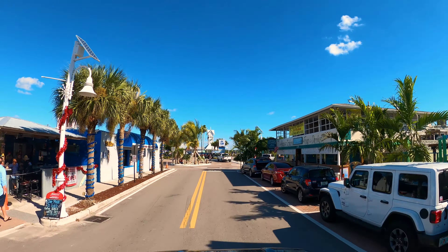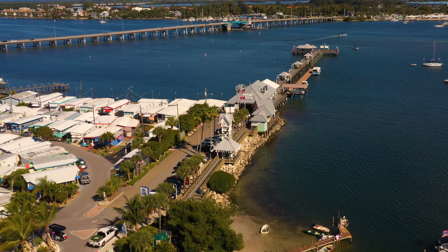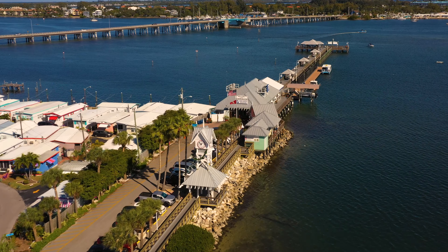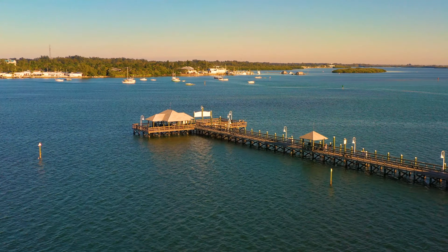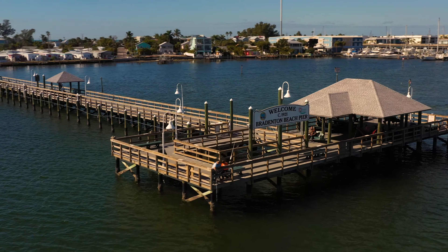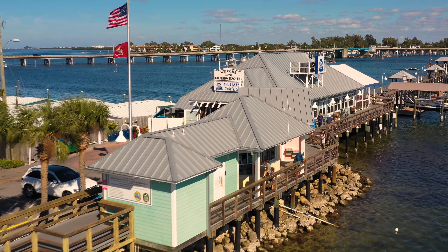This is called Bridge Street because at the end of this street is where the old wooden bridge was — it was the only way to access Anna Maria Island other than by boat. In 1967, the Cortez Drawbridge opened, so the wooden bridge was no longer needed. Most of it was torn down, with the exception of the part at the end of Bridge Street, which was converted to a fishing pier.